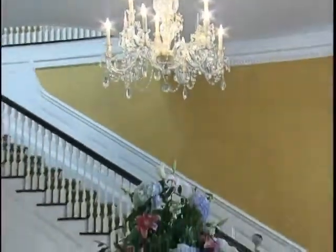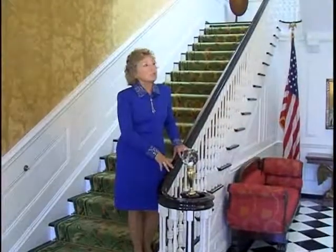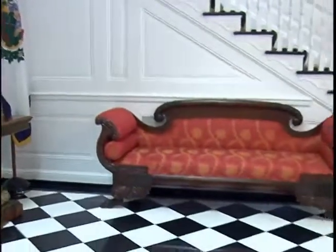This beautiful home was designed by architect Walter Martins. The home was built in 1924, completed at the end of 1925 in time for the inauguration at the beginning of January 1926.